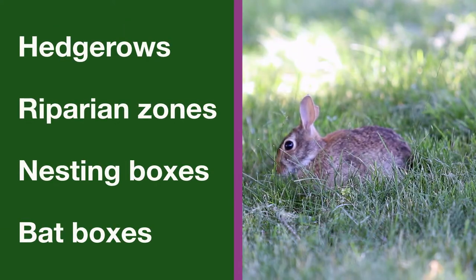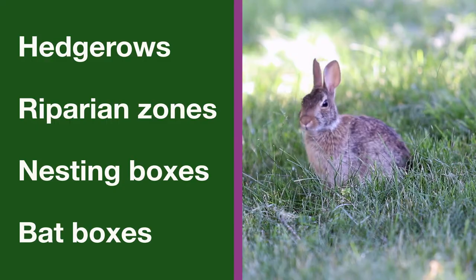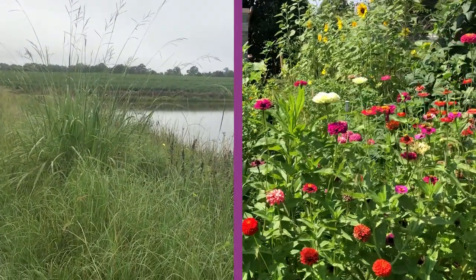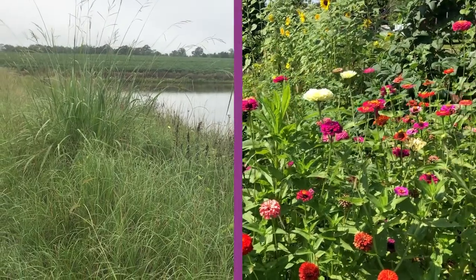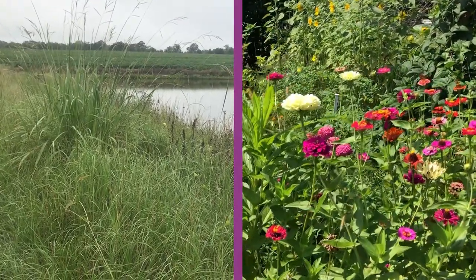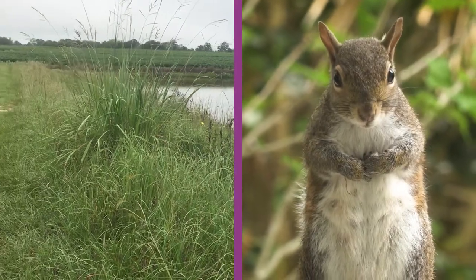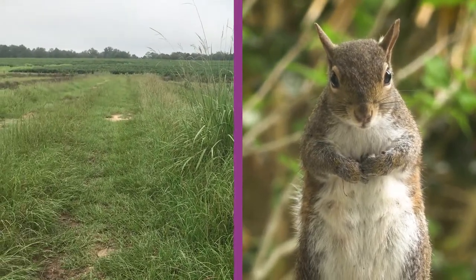Hedgerows, riparian zones, nesting boxes, and bat boxes are all ways to encourage biodiversity. Hedgerows and riparian zones — natural areas along waterways — provide pollinators a diversity of flowering plants all season long and provide habitat for wildlife, giving the wildlife a place to be other than in your fields.